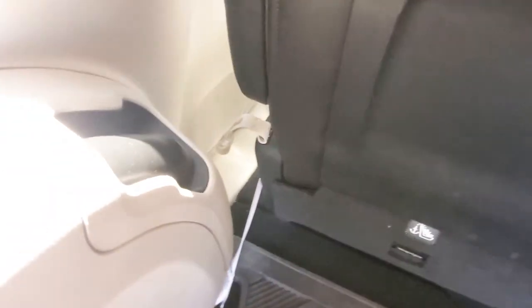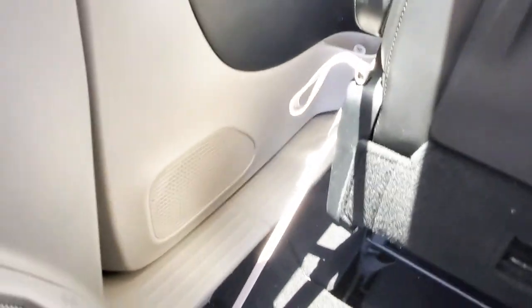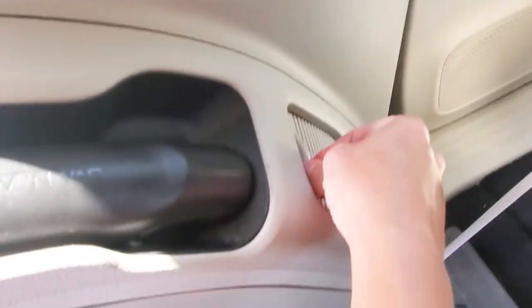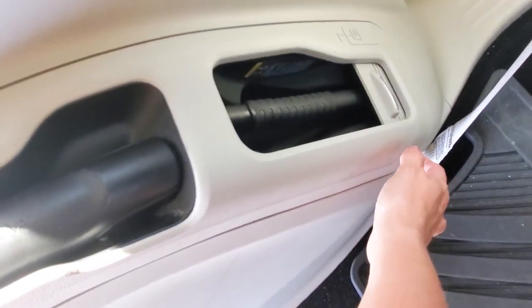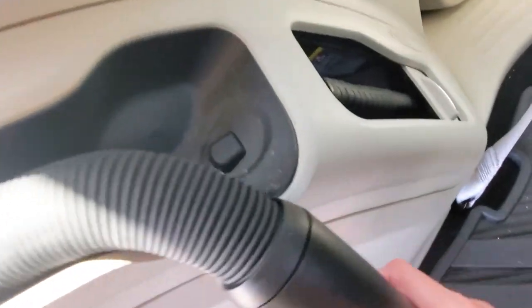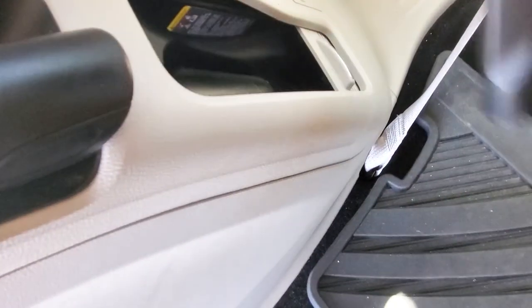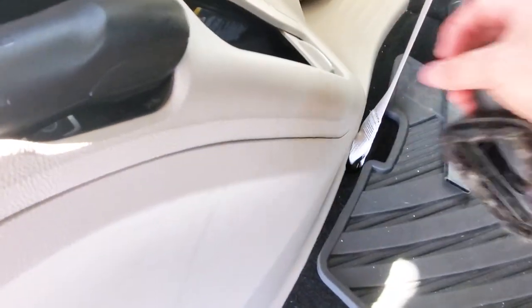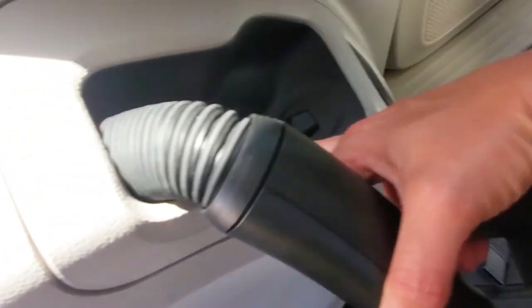Let me just pop this seat out of the way. When the seat tilts — look at that — what is that you ask? It's a vacuum! A stow-and-go vacuum. It only works when the car is on and it has all these nifty attachments stuck in here, which is amazing.